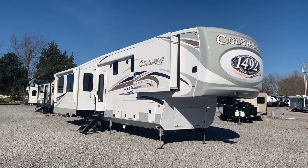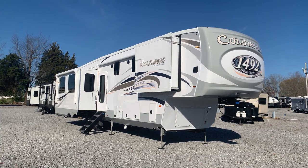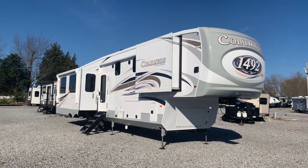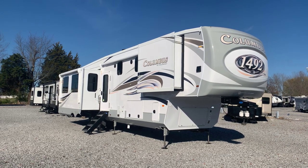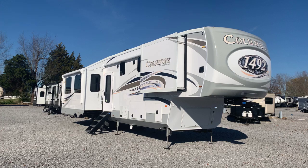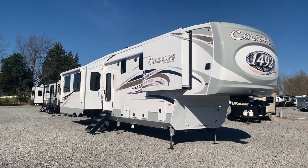I'm Collin Fitzgerald here with Arrowhead Camper Sales in Mayfield, Kentucky. We're going to do a video here of a 2021 382 FB Columbus 1492 5th wheel by Palomino. It's a four slide front bath model. This is the first one I've done of these in a while as far as a Columbus video.